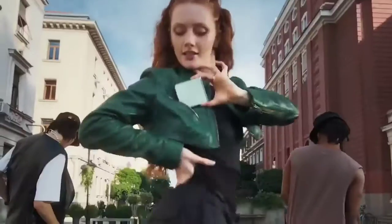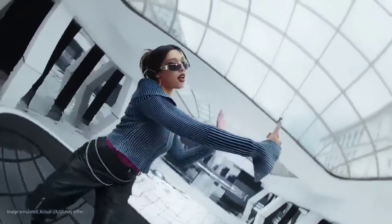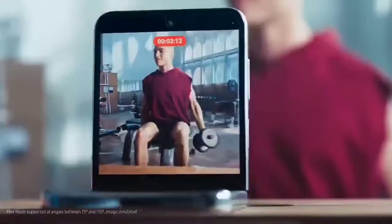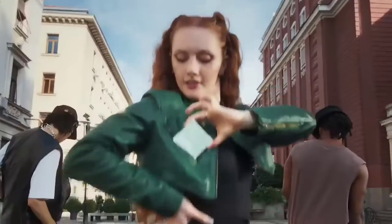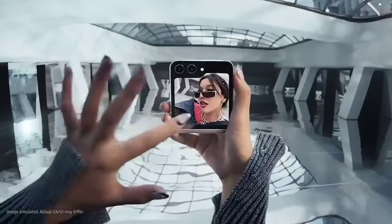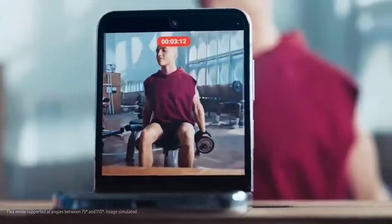Thanks to the new 3.4-inch outer display, the gapless hinge design, and improved durability, the Z Flip 5 is without question the company's most ambitious product of 2023. Folks who thrive on social media and content creation will love its ability to switch between shooting styles like camcorder mode and flex mode. The camera system is not on the level of Samsung's Ultra and Plus phones, but it's reliable enough for everyday captures. A bigger, bolder, and brighter external display headlines the Z Flip 5's notable upgrades, making it still the best foldable phone for most people.